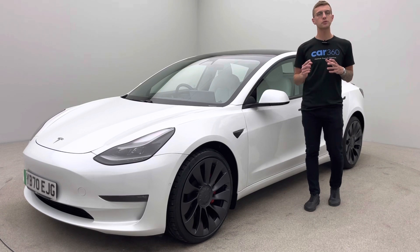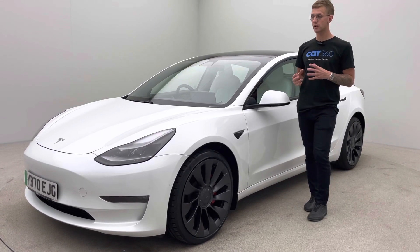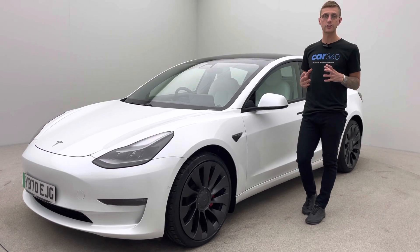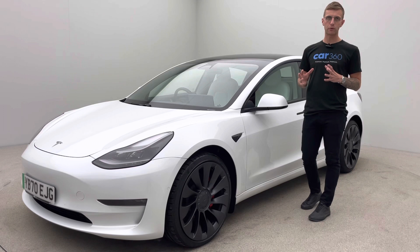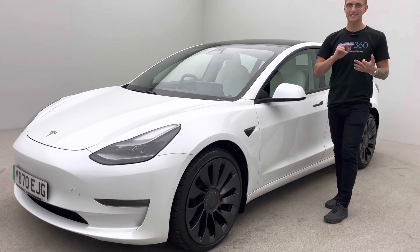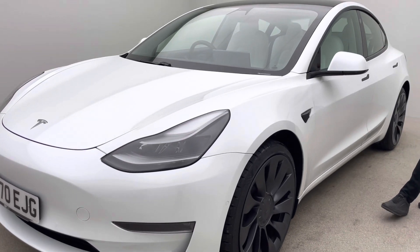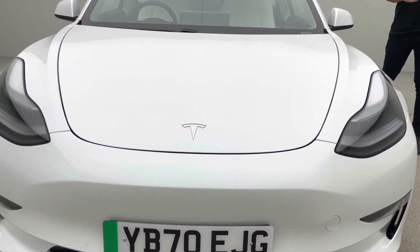Here at Car360 we have one opportunity to get this right for you. We're an online business, so the first time you'll see your new car is either on collection or delivery. Because of that we take real pride in our preparation and it's all done in-house. We've got detailers, bodywork technicians and mechanics that allow us to present cars to an extremely high standard.